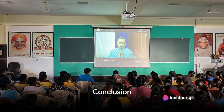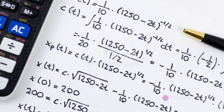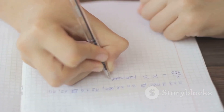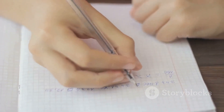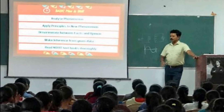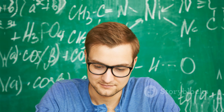Remember, scoring 100% doesn't necessarily mean getting every question right. It's more about a deep understanding of the subject and consistent practice. After all, the journey to understanding mathematics is just as important as the destination. So give it your best shot, and remember — success is a journey, not a destination. All the very best.